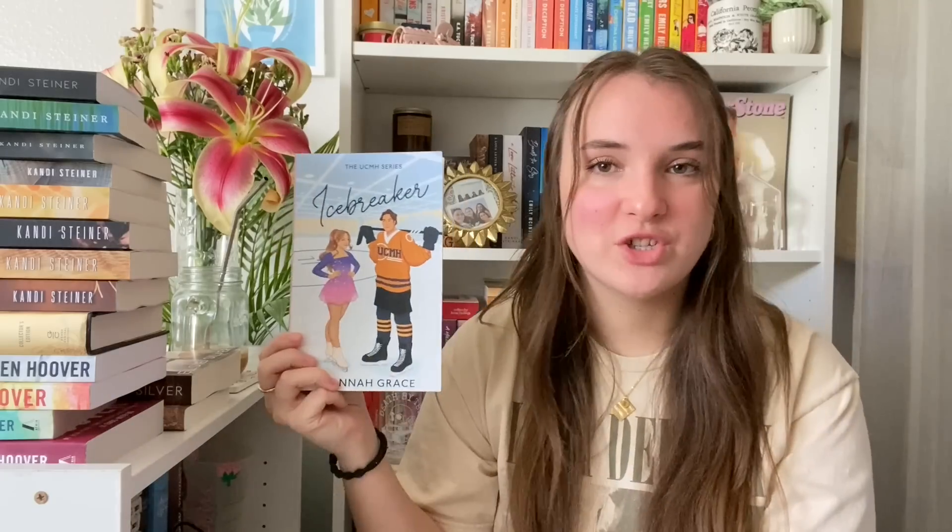The next one I picked up is a very popular one at the moment — Icebreaker by Hannah Grace. I feel like this is the new Magnolia Parks, by that I mean every time I open Instagram I see like five posts about this book. When I asked for recs to get out of a reading slump, I kid you not, like half the comments were 'Icebreaker.' I'm pretty sure it's about a figure skater and a hockey player — it's giving me From Lukov with Love vibes and I absolutely love that book. I'm a little nervous though because whenever a book is super popular I always feel pressured to like it.